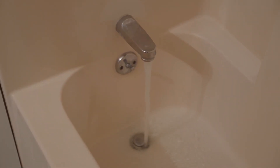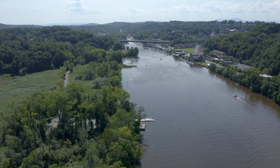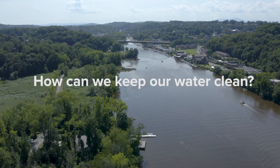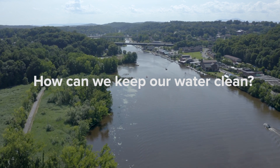The water that we drink and leaves our homes as wastewater is all part of the water cycle. It is important to protect source water by protecting watersheds, forests, wetlands, and landscapes from contamination.